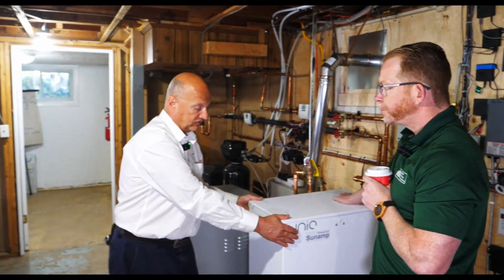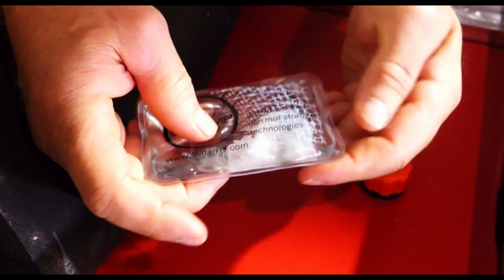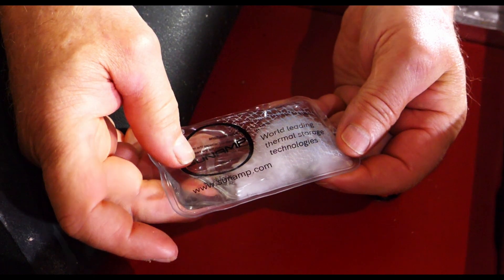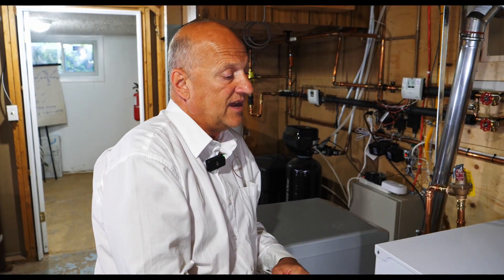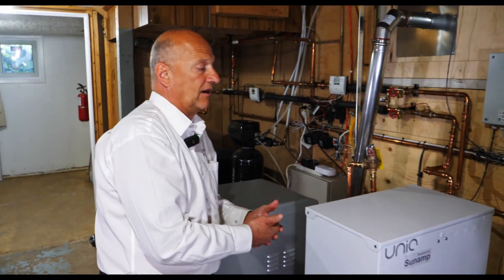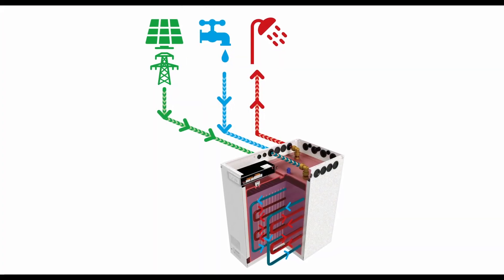This is full of a phase change salt material. That salt is actually listed by the FDA for human consumption — so non-toxic and 100 percent recyclable. Phase change materials allow us to take advantage of latent energy, which means latent energy can store substantially more energy than sensible energy, allowing us to store tremendous amounts of energy in a very compact way.